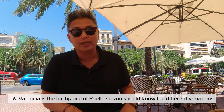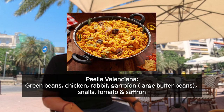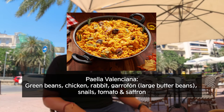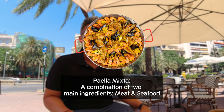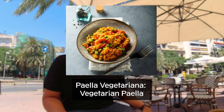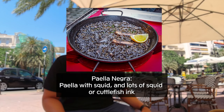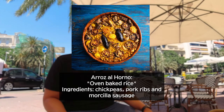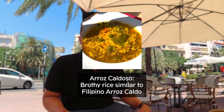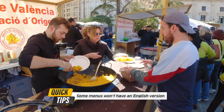Valencia is the birthplace of paella. There are typical paella dishes you should know: Paella Valenciana, the signature dish with rice, duck, chicken, or rabbit, and snails. Paella Mixta is a mix of meat and seafood. Paella Mariscos is the seafood paella. Paella Vegetariana is vegetarian. Fideuà is a noodle form of paella. Paella Negra is darkened by squid ink. Arroz al Horno is oven-baked in a clay pot. Arroz Caldoso is a soupy version. Make sure you know which is which, as menus may not be in English.